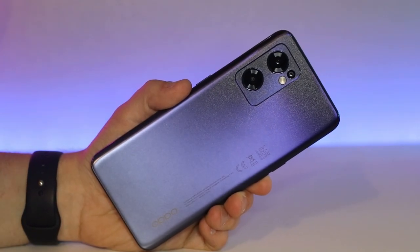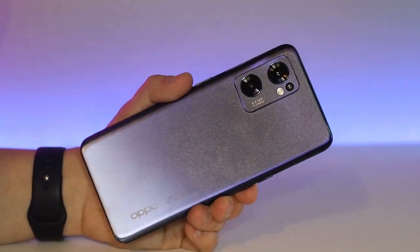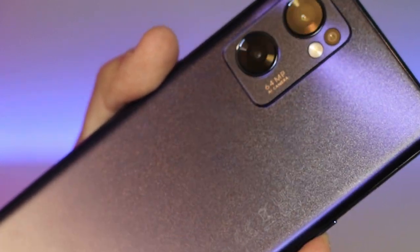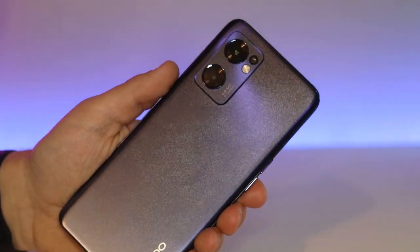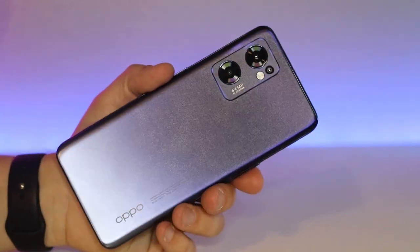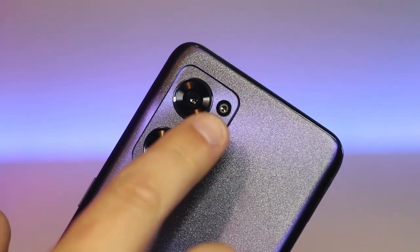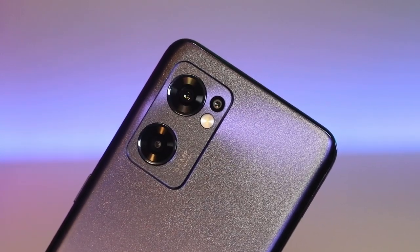Moving to the back of the phone, we have the Star Trails blue design — a really beautiful shimmery color that changes as you move the phone. Oppo have used laser direct imaging technology to imitate the pattern of Star Trails. This is by far one of the best looking backs of a phone I have seen on the market, and there is also a Starlight black color option. We have three cameras on the back: a 64 megapixel primary lens, an 8 megapixel ultra-wide camera, and a 2 megapixel macro lens to get up close with your photos.